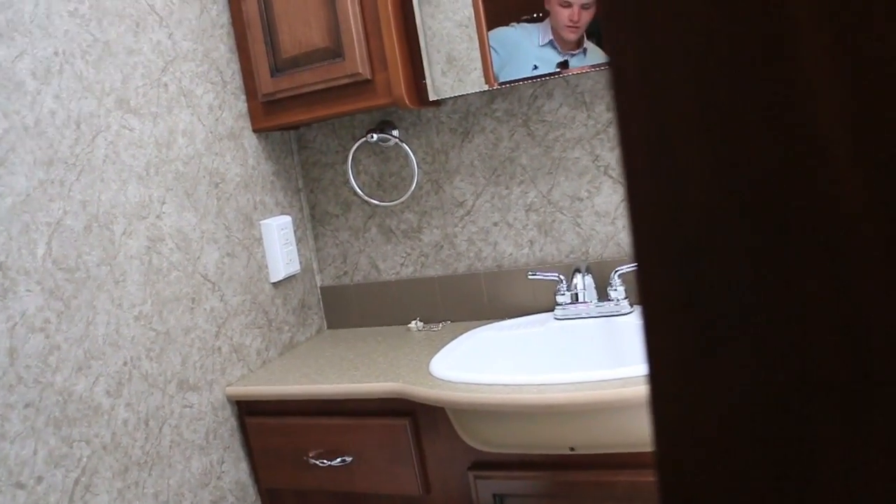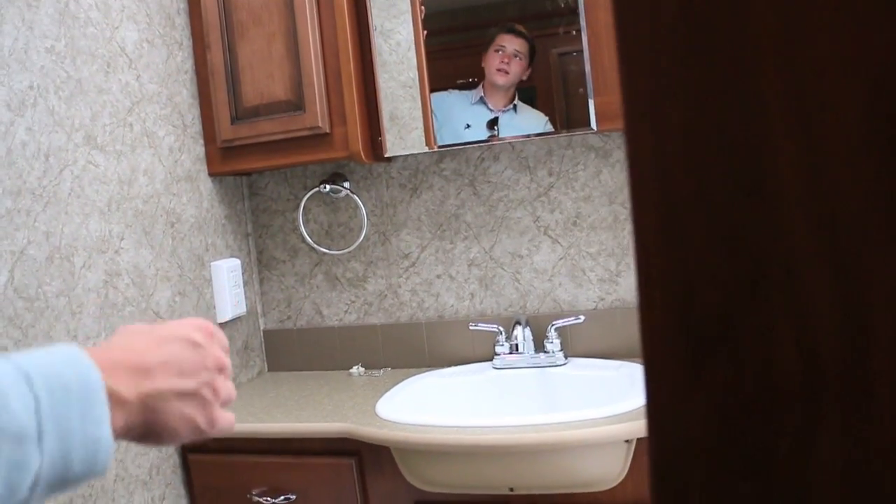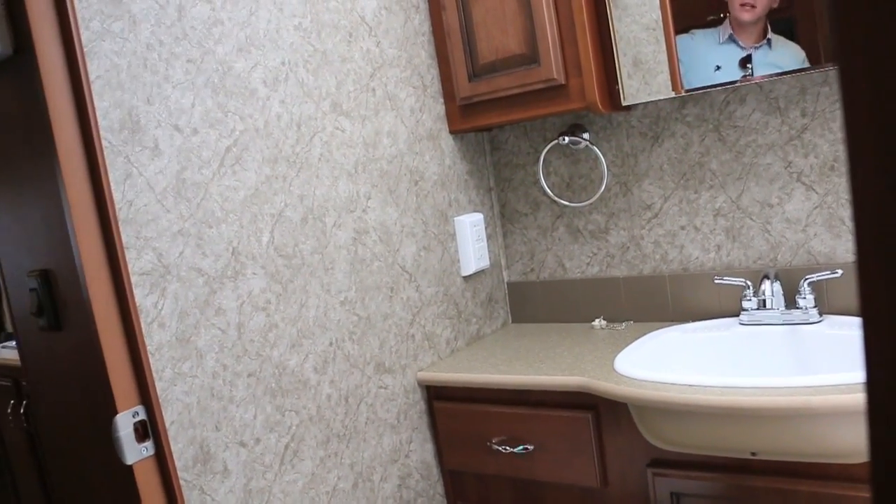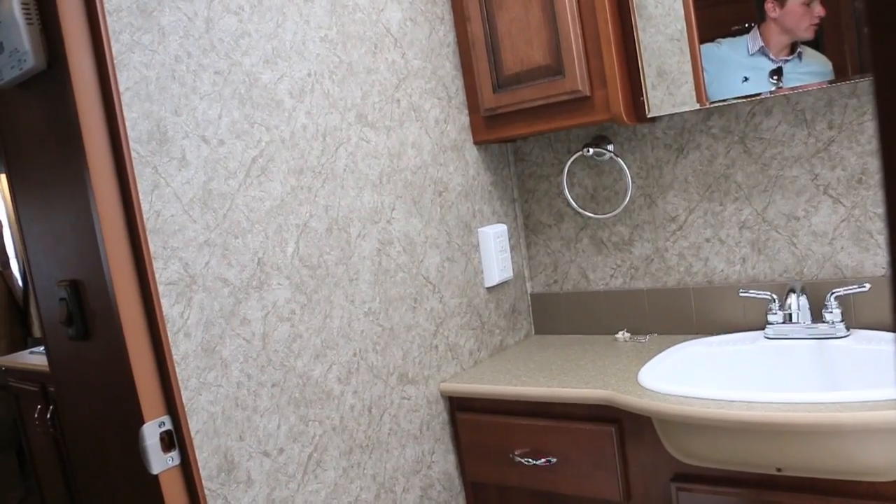Here in the bathroom, we have a toilet, a sink, cabinetry spaces, a mirror, a stand-up shower with a skylight, a ventilation system so it doesn't get too steamy, and drawer storage.